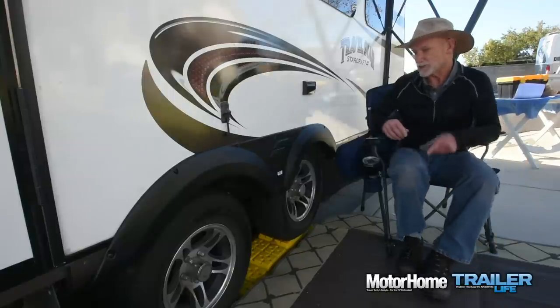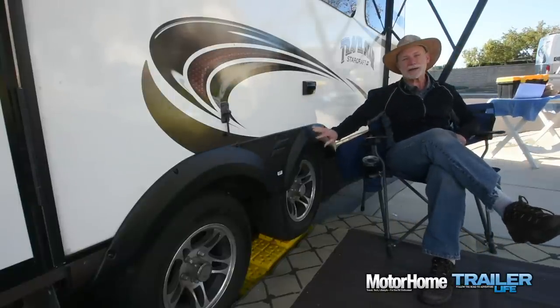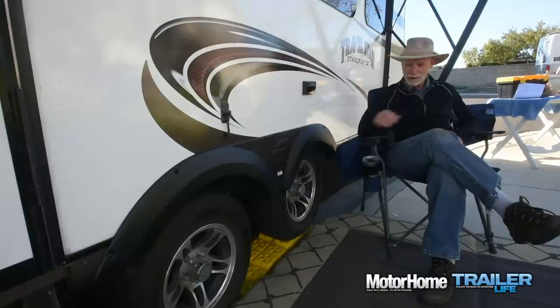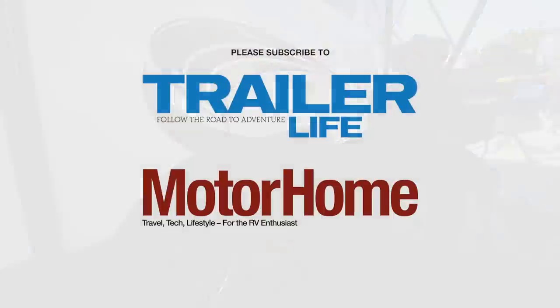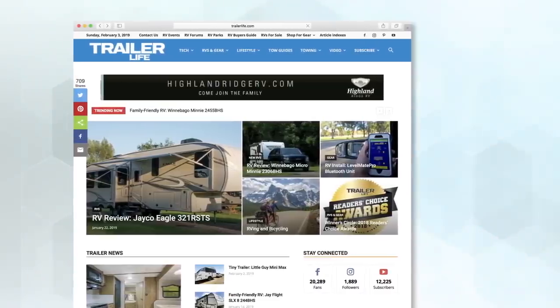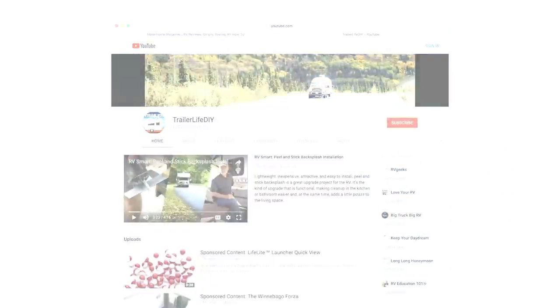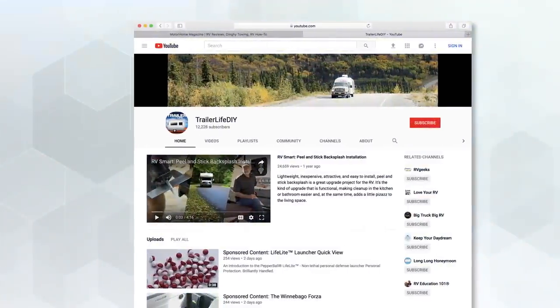With the fender skirts installed, our trailer is looking much nicer — maybe even better than new — and we're on the road again. If you want to catch some great articles about all things RV, please subscribe to Trailer Life or Motorhome Magazine or visit us at TrailerLife.com and Motorhome.com. Please do subscribe to our channel and feel free to leave your comments below — we love to hear what you think of our videos.